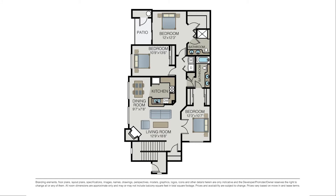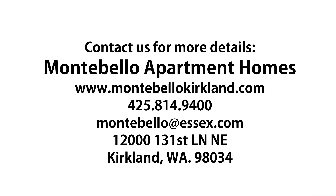Thank you for joining us on this video tour. If you have any questions, feel free to reach us at the phone number or email listed above. Thanks again.